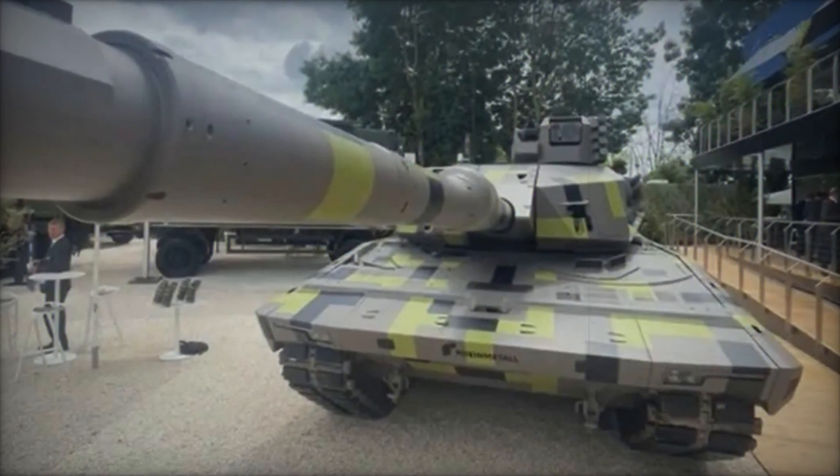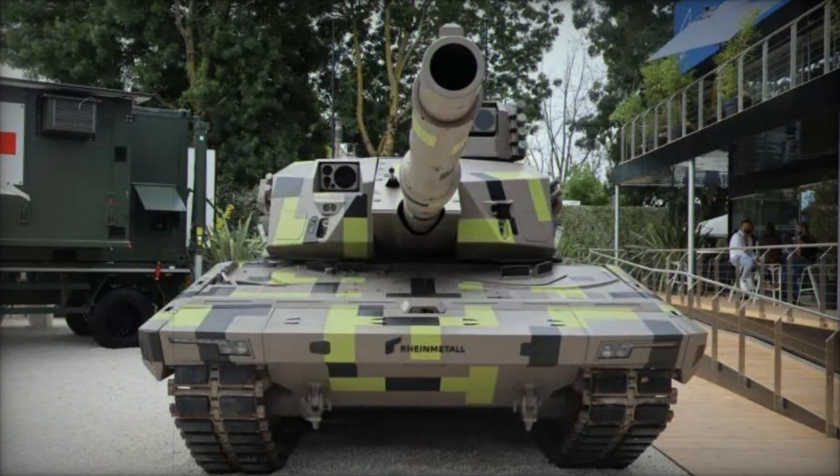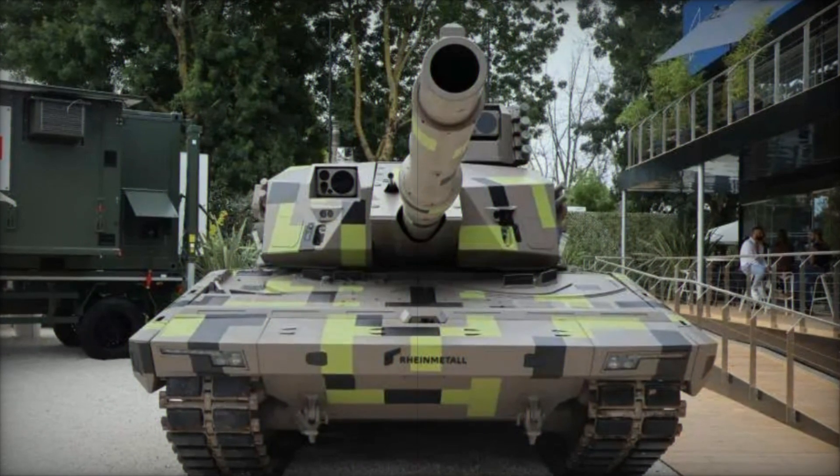As development progresses, Rainmetal's innovative approach promises to shape the future of ground combat systems, reinforcing its position as a pioneer in delivering next-generation solutions for global defense requirements.